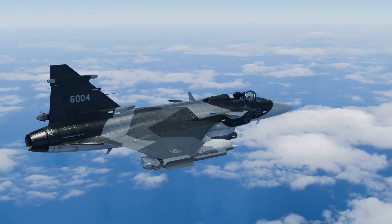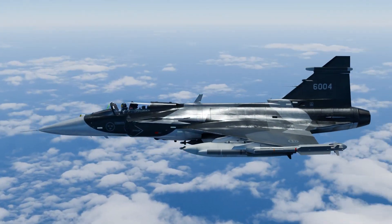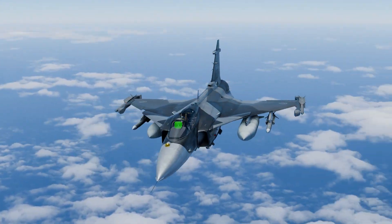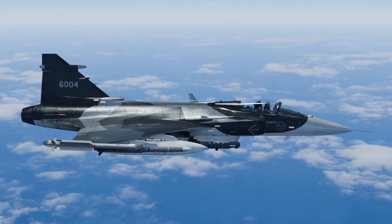The JAS 39 Gripen is a marvel of aeronautical engineering. With its delta wing design and aerodynamic fuselage, every angle of the aircraft is optimized to deliver agility, stability, and speed.